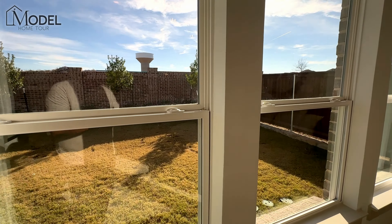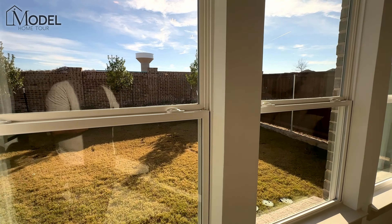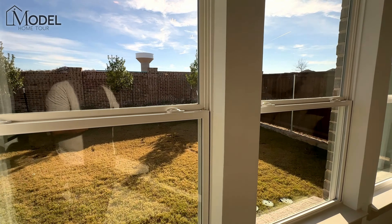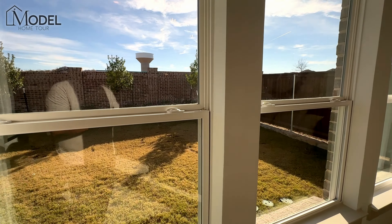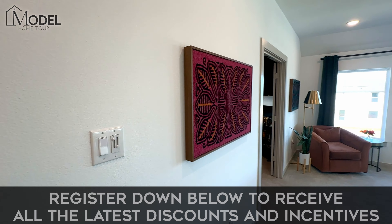I want to invite you guys to take a look below the video in the description. If you are relocating to the DFW area, make sure you download our free resource guide — the Discover Dallas Ultimate Relocation Guide. Everything you're going to want to know about working, living, and enjoying Dallas is in that guide. You'll also see a link to our general builder discount and incentive list, which I try to update every single month — about 15 different builders in a variety of communities where we know there are some great offers.